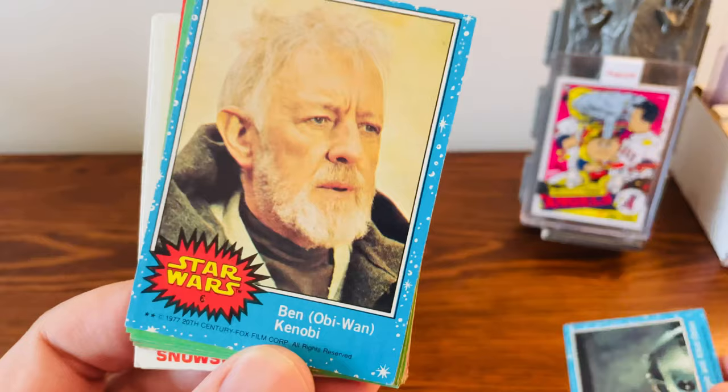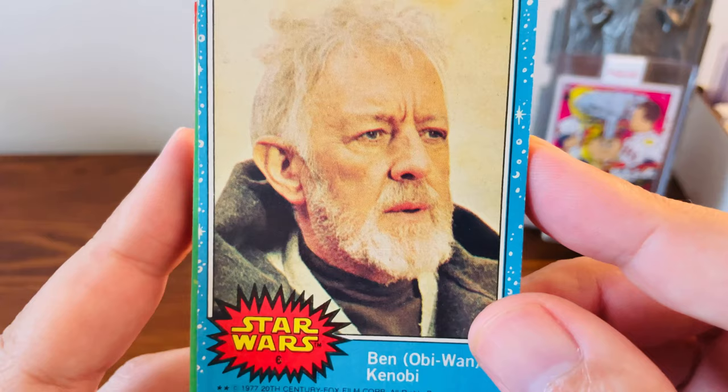And same deal here — we got Obi-Wan's first year card, a rookie card. Really nice card of his.